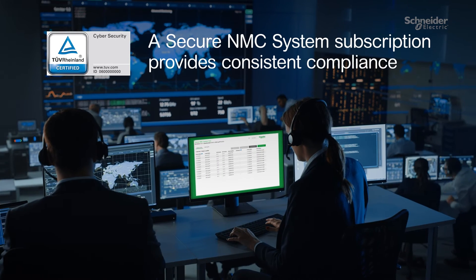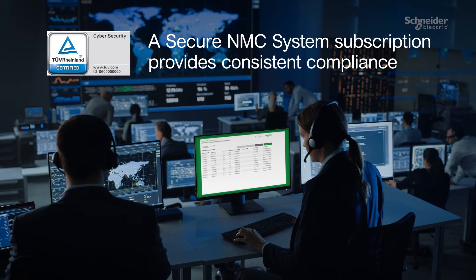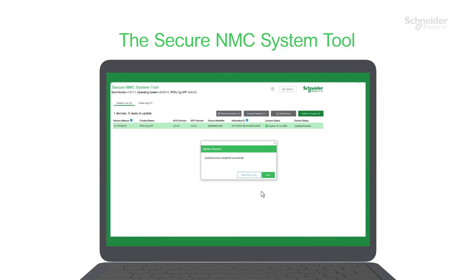The Schneider Electric Secure NMC System subscription provides consistent compliance using the highest level of independent certification. The Secure NMC System tool helps protect your devices from unseen threats with easy firmware update deployment.